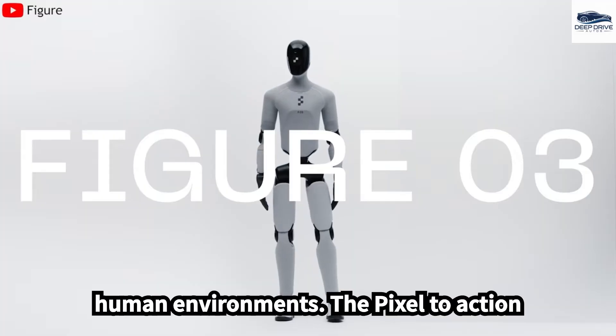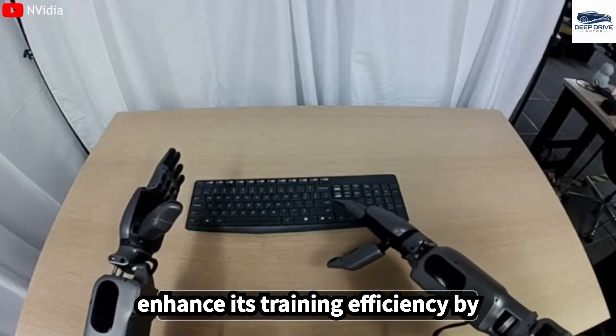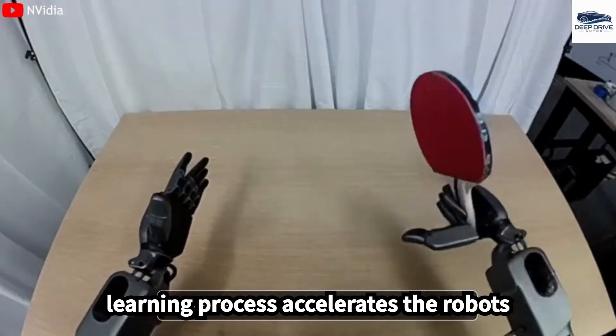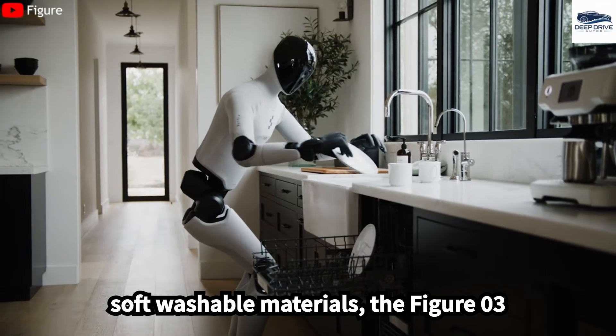The Pixel-to-Action learning method enables the FIGA-03 to enhance its training efficiency by learning from collective experiences among robots, significantly reducing associated costs. This collaborative learning process accelerates the robot's adaptability to diverse tasks.